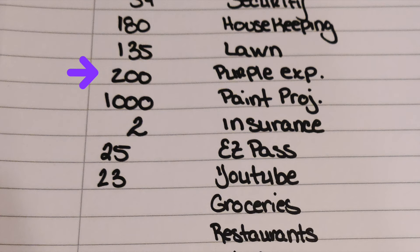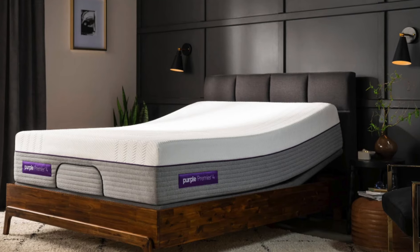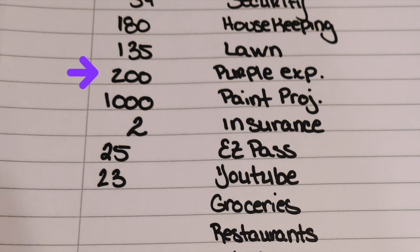The Purple Experience — this is for my Purple mattress. I'm making payment plans on this, and this is $200 for now. We expect to have this thing paid off in under 24 months, and we get 36 months of zero interest for financing the mattress and the adjustable base. The paint project — I'm making payments in four installments, so $1,000 is going toward that. Next month in June will be the last payment for the paint project.